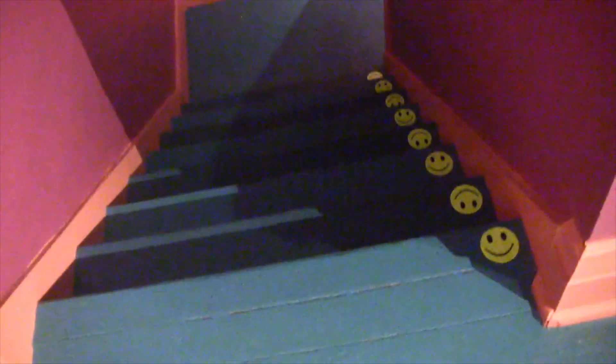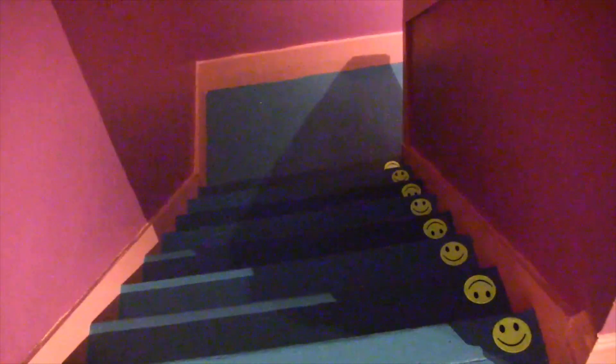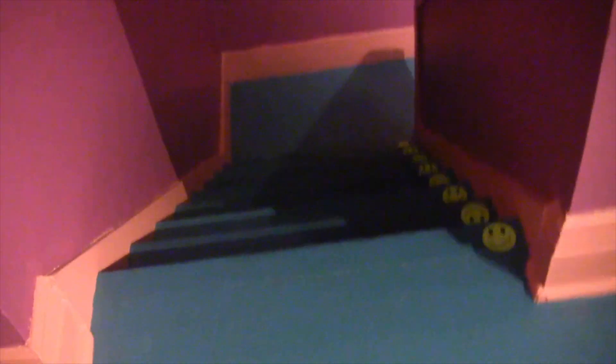Starting off over here on the stairs, we have these happy face stickers. Now, those are for safety purposes, okay, because that is basically so that you don't fall down the stairs. They're reflective.